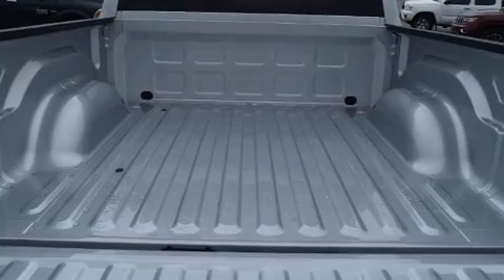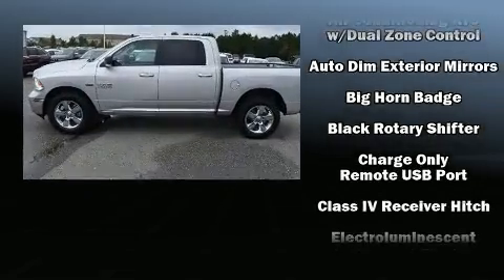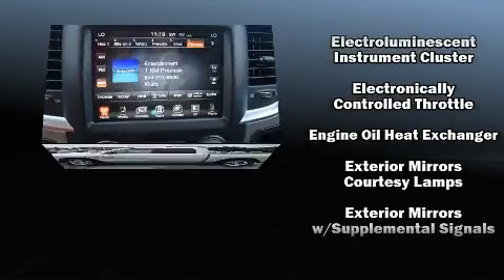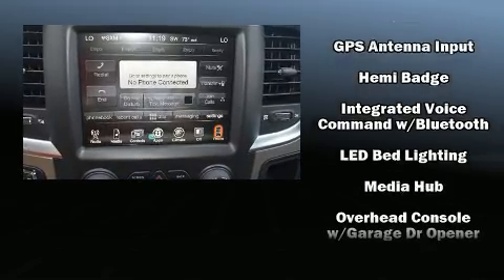Passenger security is always assured thanks to various safety features such as head curtain airbags, front and side impact airbags, traction control, brake assist, a panic alarm, an emergency communication system, and four-wheel disc brakes with ABS.